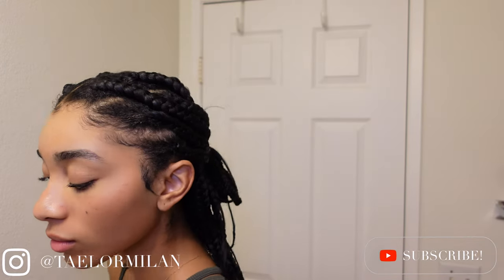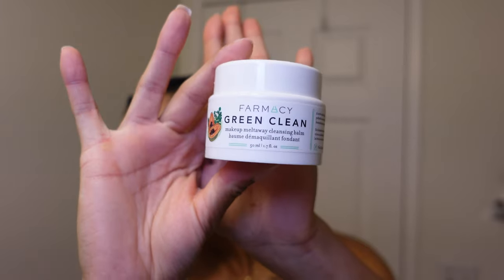Hi friends, welcome back to my channel! In today's video I'm going to be showing you my updated skincare routine. This is what I typically do during the winter time to combat hyperpigmentation and super dry skin.